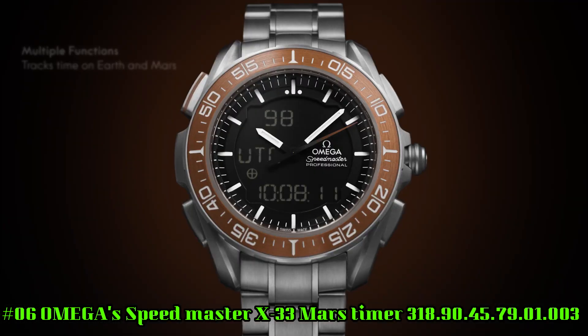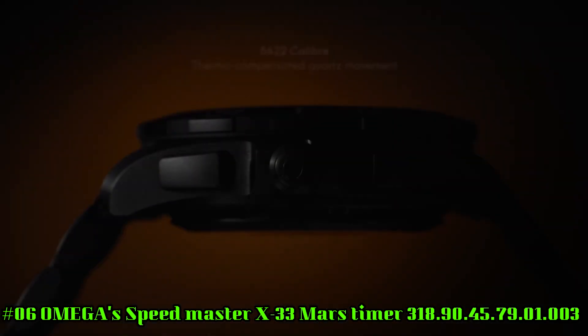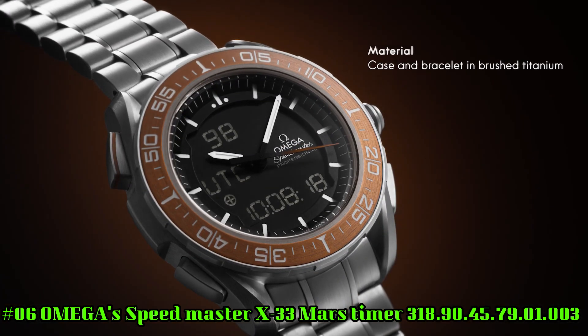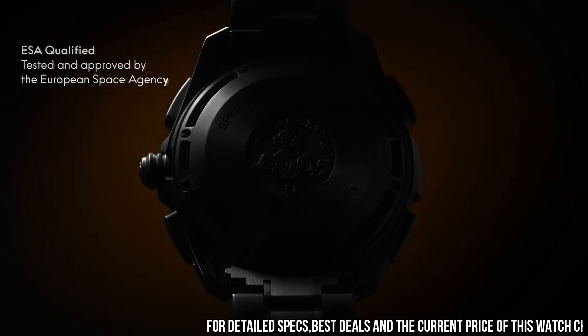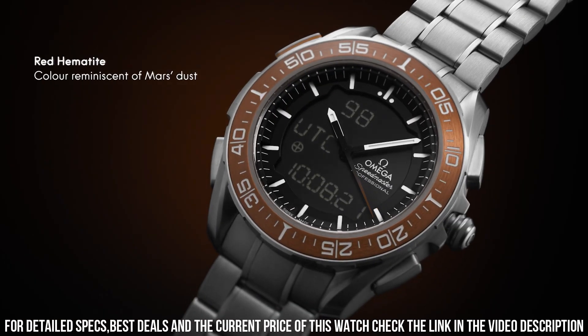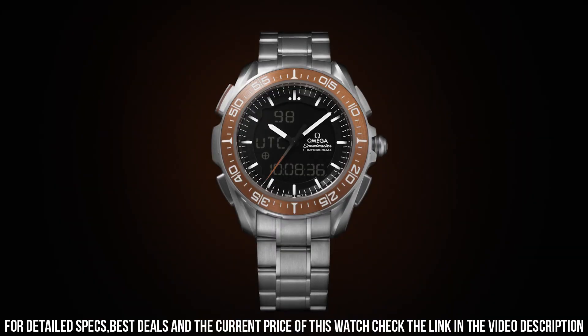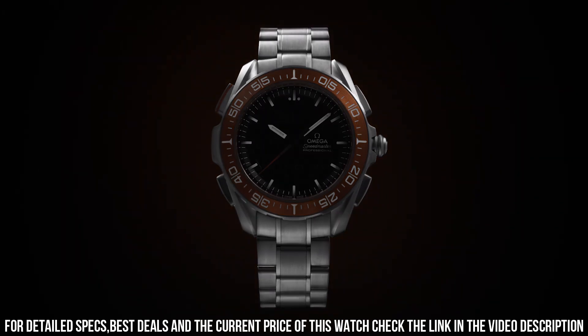Bidirectional rotating bezel. Chronograph. Day-date. Multifunction watch with digital or combined analog-digital display with several functions such as an alarm, chronograph, countdown timer, etc., with optional display of the required mode. Perpetual calendar. Time zone function. Total product weight approximately 112 grams.